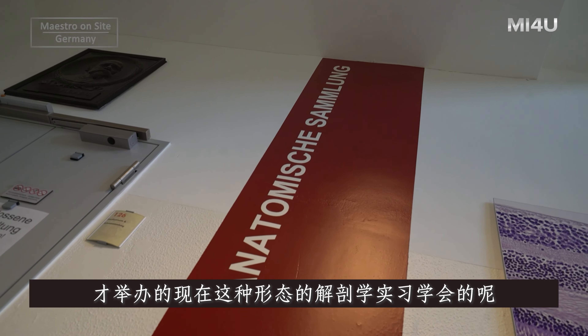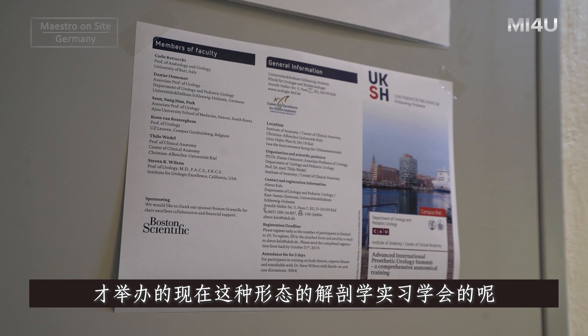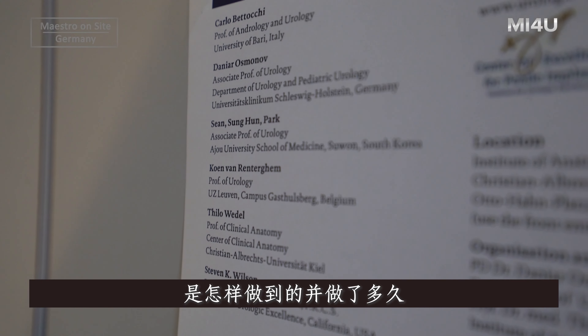We are here in Kiel. The subject I want to talk about today is why you are doing the Kodava Lab the way you are doing now, and how long it has been.